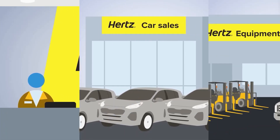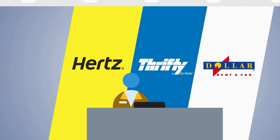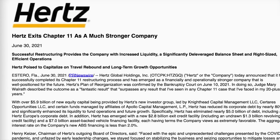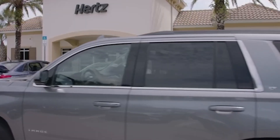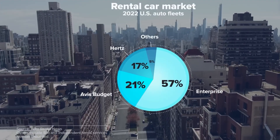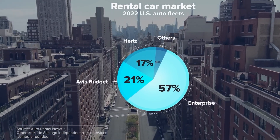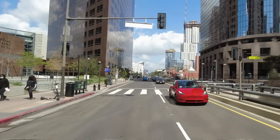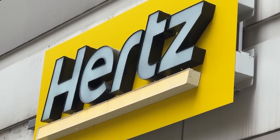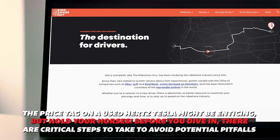Ex-rental Teslas may offer enticing discounts compared to new models, attracting budget-conscious buyers. However, prospective buyers must factor in hidden costs like paint correction, wheel refinishing, and potential future repairs, which could offset initial savings. Additionally, the absence of accident reporting by rental companies poses risks for resale or trade-in value. Buyers should carefully weigh cost savings against maintenance expenses, personal usage patterns, long-term ownership plans, and tolerance for cosmetic imperfections before deciding.